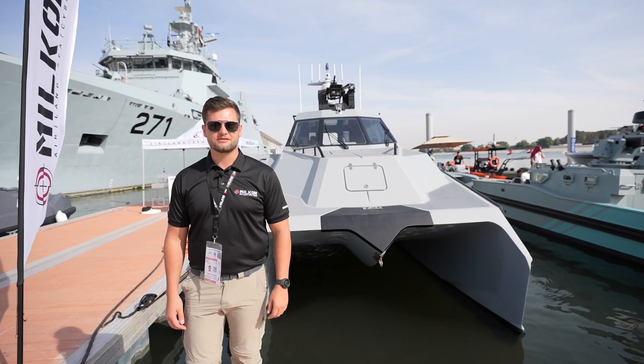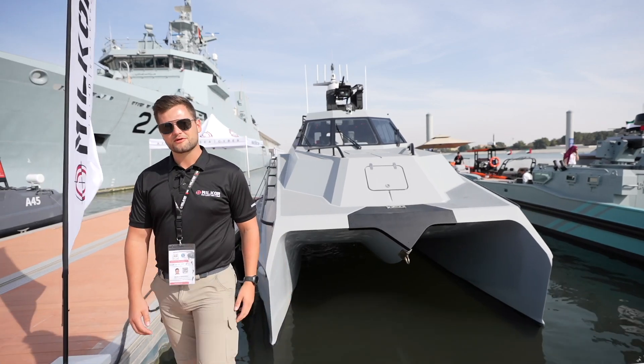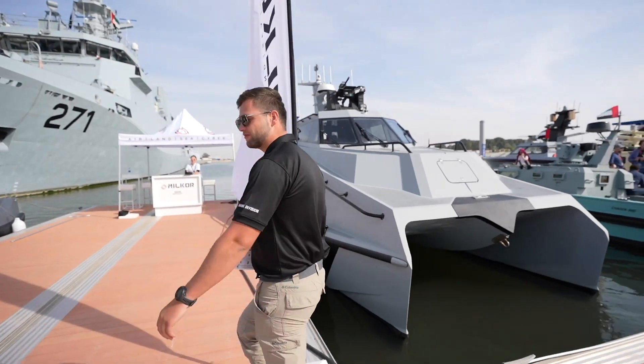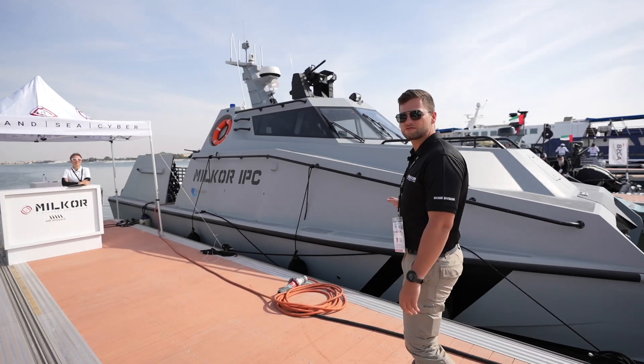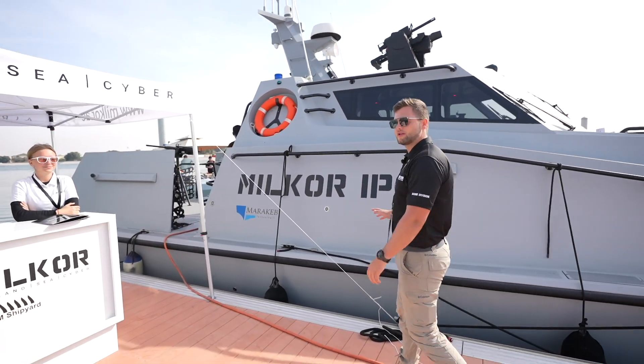Welcome to NAVDEX 2023. This is Milcor Stan and we're presenting the Milcor IPC. This is a walkaround for a quick overview of the boat. As you can see, it's a catamaran design of composite, 12 meters in length and 4.8 meters beam.